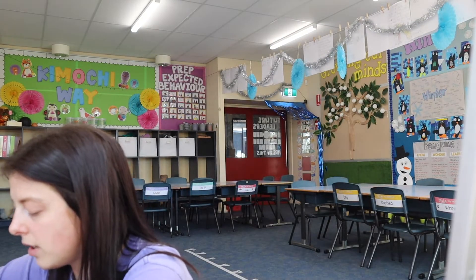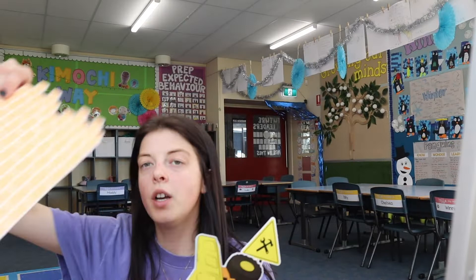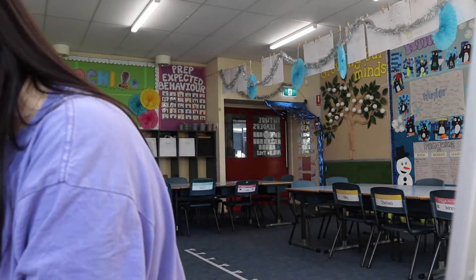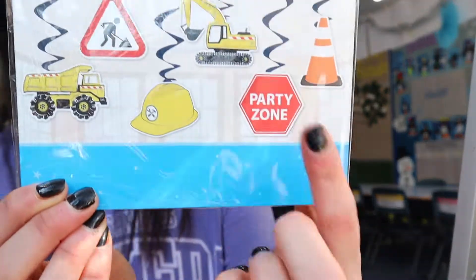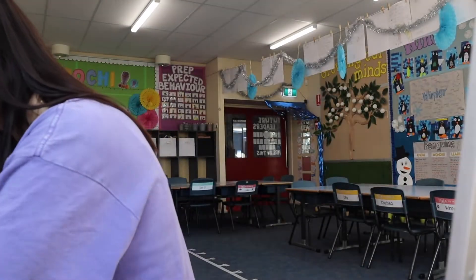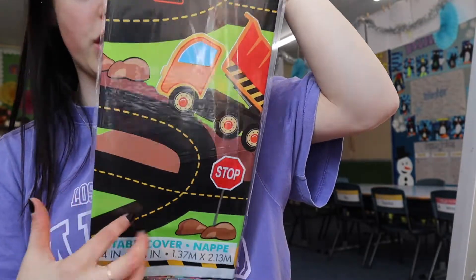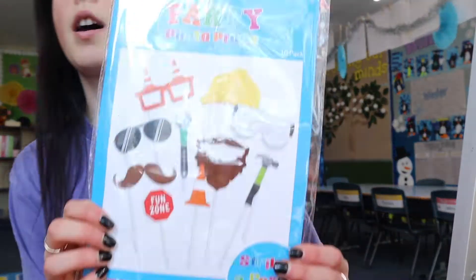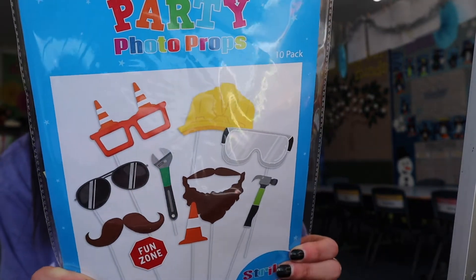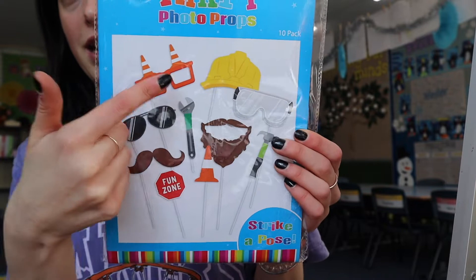I have all these cute little construction things from the party shop — bricks and a few other things like that. I also have these hanging decorations for the string up there. I also have these super fun tablecloths that are like roads, construction, and everything. And then lastly, I have a photo booth kit, which I think will be a super fun rotation — getting the kids to take selfies and put them on their SeeSaw with their construction props.